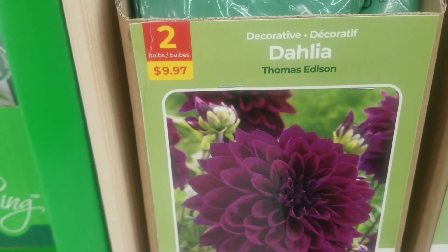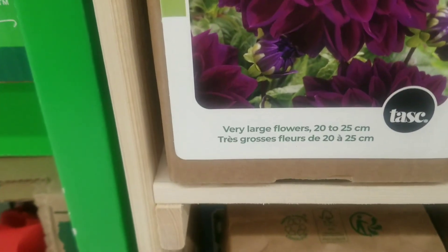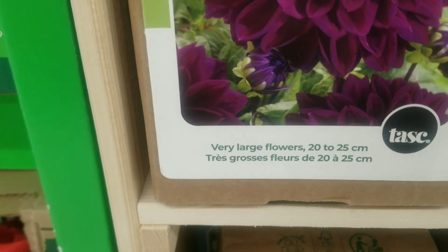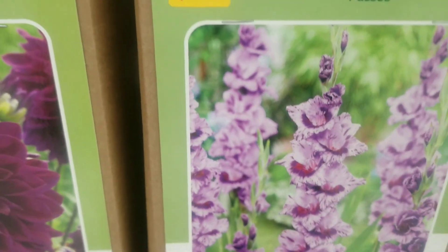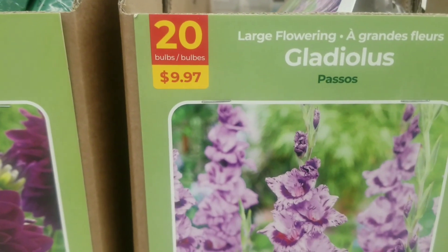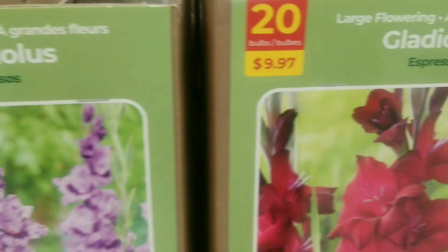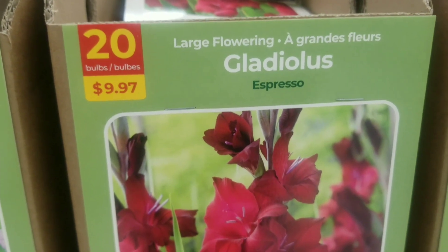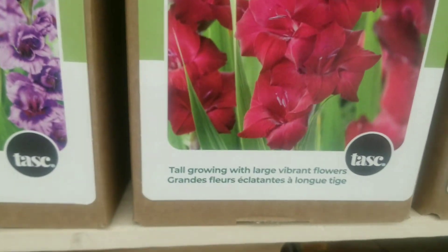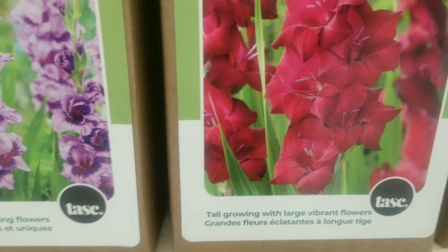On to another dahlia — a rich color — two bulbs for $9.97, very large flowers again 20 to 25 centimeters in size. Next we go on to another gladiolus large flowering, 20 bulbs for only $9.97 — a light and beautiful shade. And another gladiolus, 20 for $9.97 — this is a rich red, tall growing with large vibrant flowers.